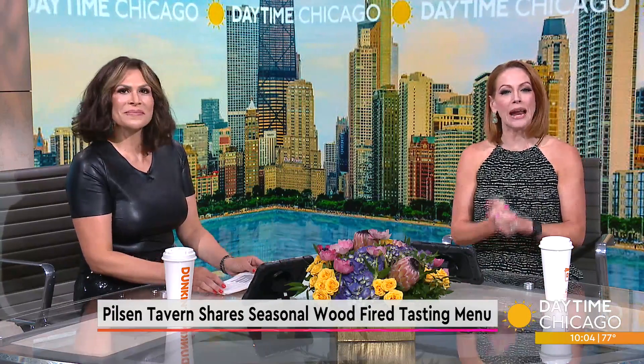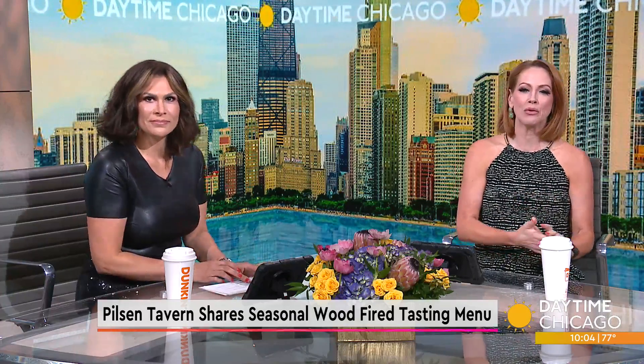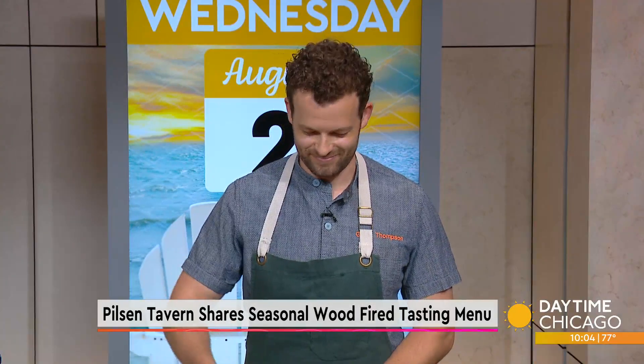This restaurant in Pilsen is serving up four courses from its wood-fired tasting menu. Joining us is Studio 41 Kitchen preparing roasted lamb, a twist on chimichurri, and green coconut curry. Dusek Tavern and Dining Room's executive chef, Jeff Thompson. Thanks for joining us. Thanks for having me.